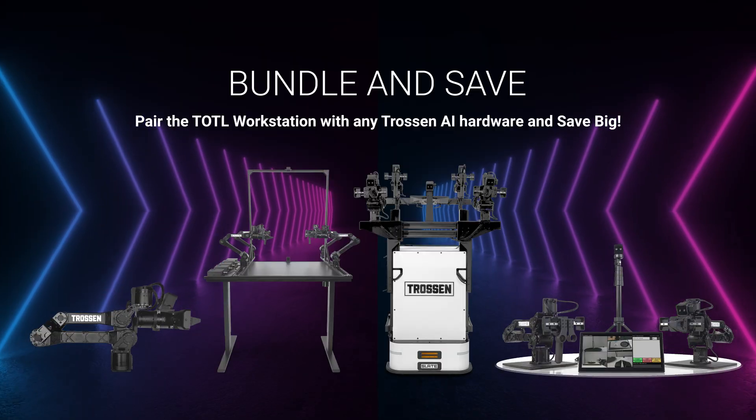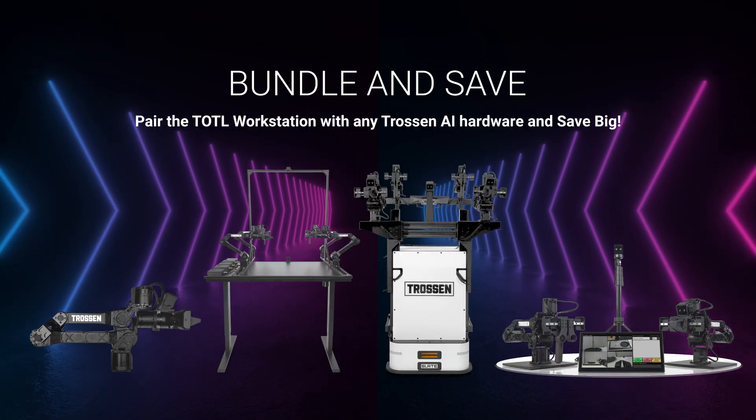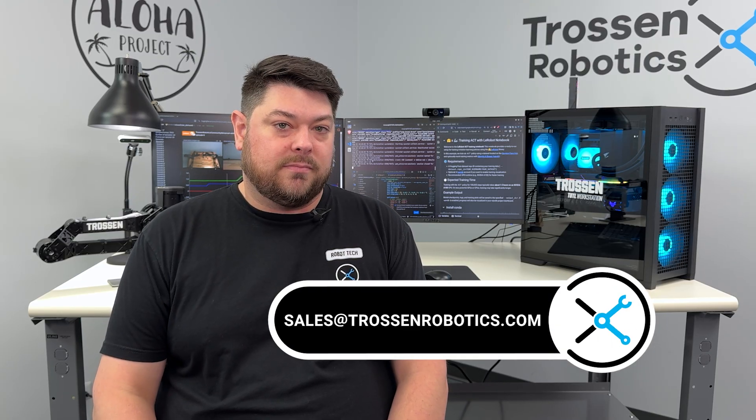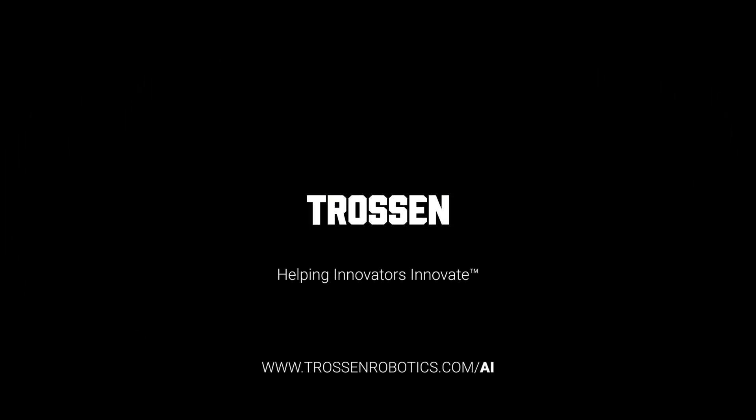We also offer additional savings if you bundle with our AI kit. Learn about it today by visiting the link in the description below. If you have any questions, please reach out to us at sales@TrossonRobotics.com. Until next time — Trosson Robotics, helping innovators innovate.